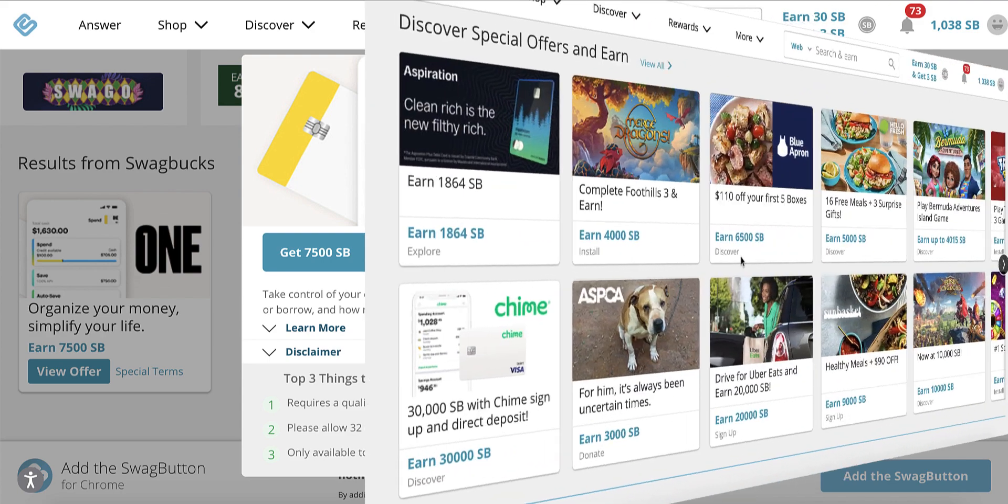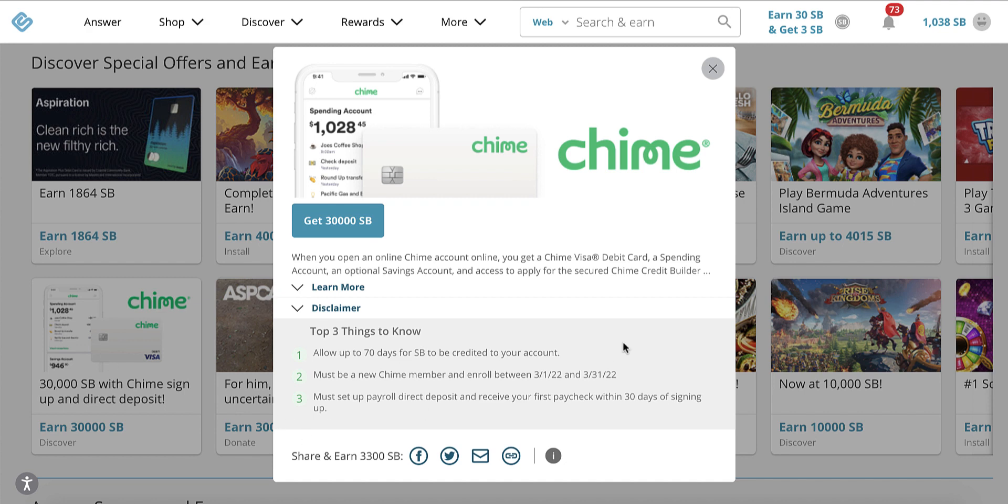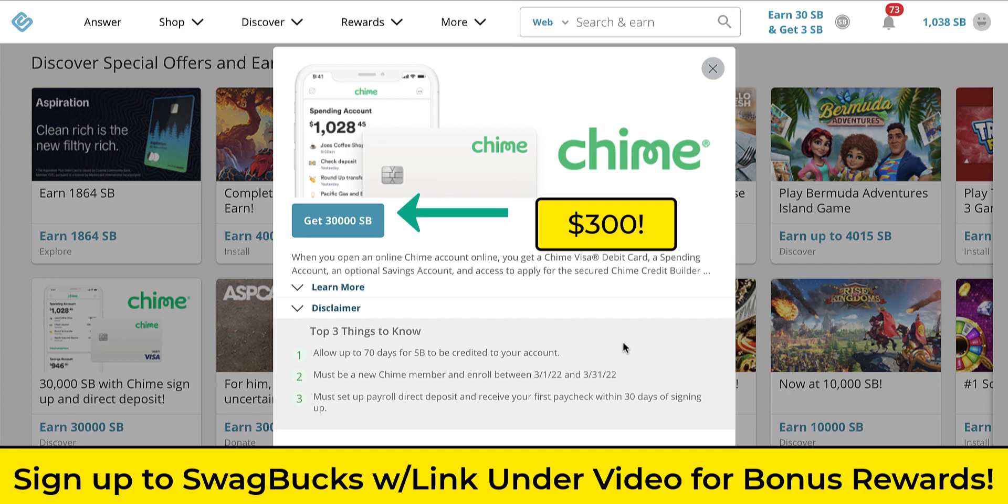By the way, the video I posted yesterday showed you that the Chime Banking bonus on Swagbucks was $250. Guess what? This morning I woke up and it's $300 now. These rewards are insane on Swagbucks — I hope you're using this site. If you're a new user to Swagbucks, definitely use the link underneath this video — that will give you free bonus money. Definitely don't give away that free bonus money, so use the link underneath this video.